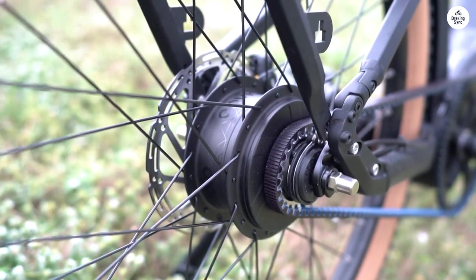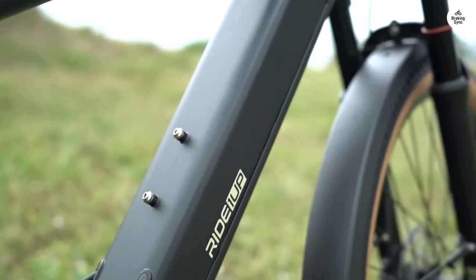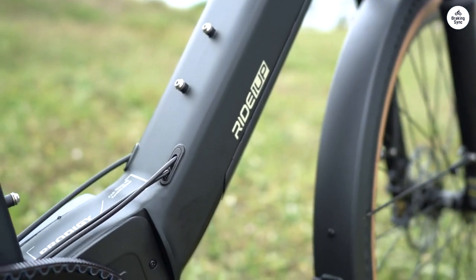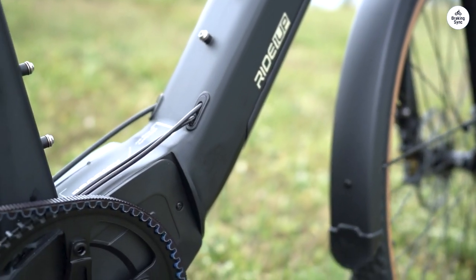The transitions are smooth and quiet, and it offers four speed options. I'm using it a lot for commuting — already more than I use my road bike. Now I'm keeping up with my friends.